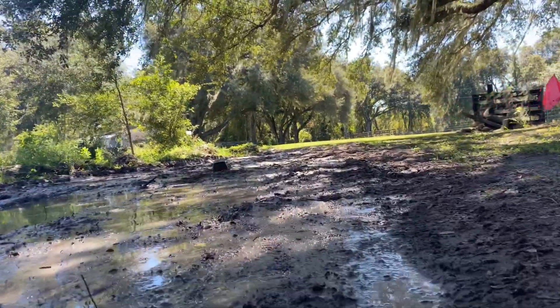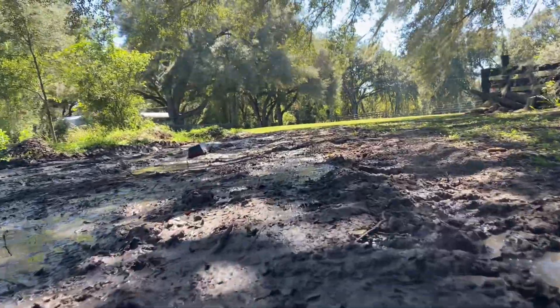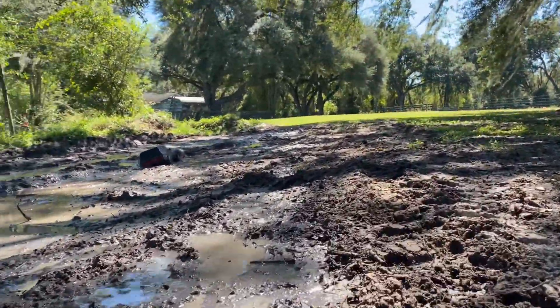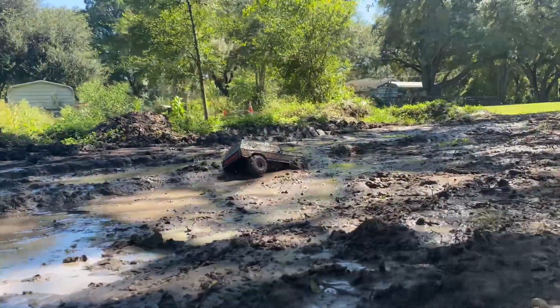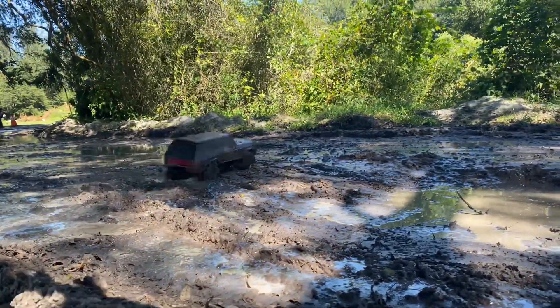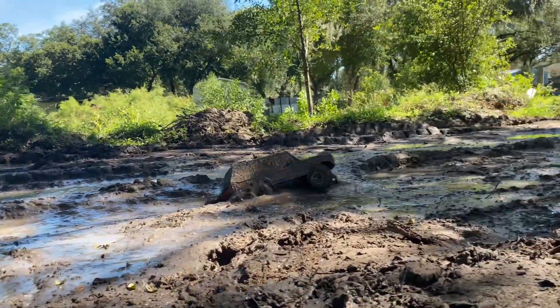So much fun though, I love these things. They're talking about maybe the next one we're actually going to do a down-and-back drag race, so you have to go down and then go around a cone and come back. We've talked about putting jumps in — just throwing a big old ramp in the mud somewhere so you have to do a jump on the way. It'll be fun because we're going to change it up a little bit.